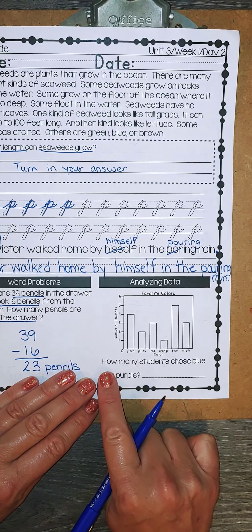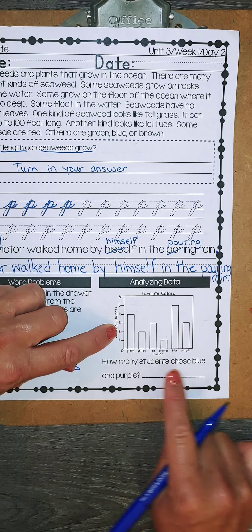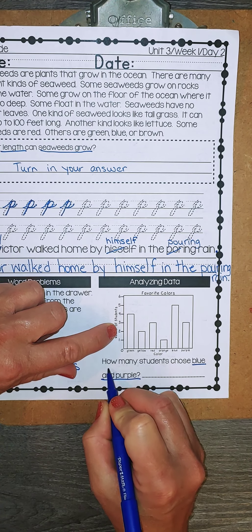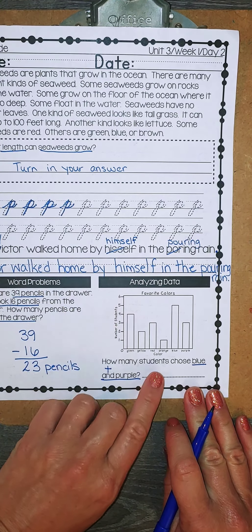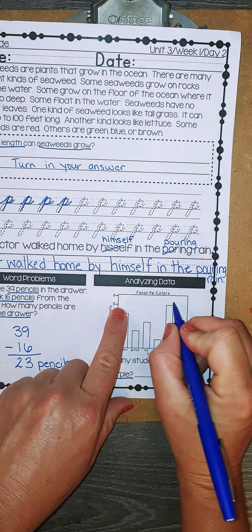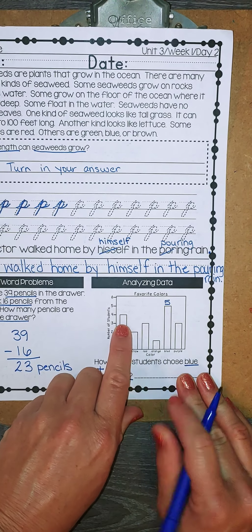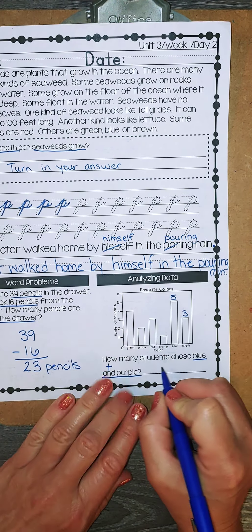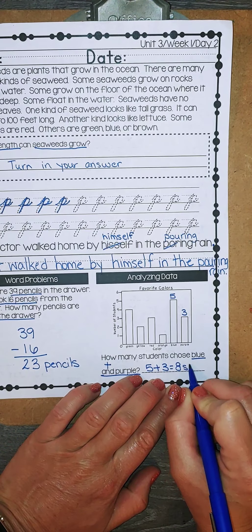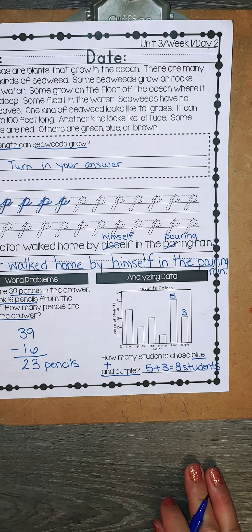The question we have to answer is how many students — so I'm going to pull my number from the graph — chose blue and purple. And means to add, so I'm going to go to blue and go over. Blue has 5, purple has 3, so I'm going to add 5 plus 3 and get 8 students. Don't forget to label students.